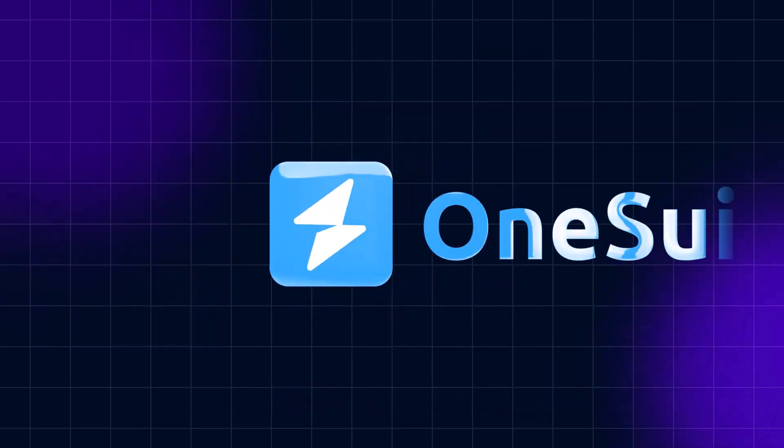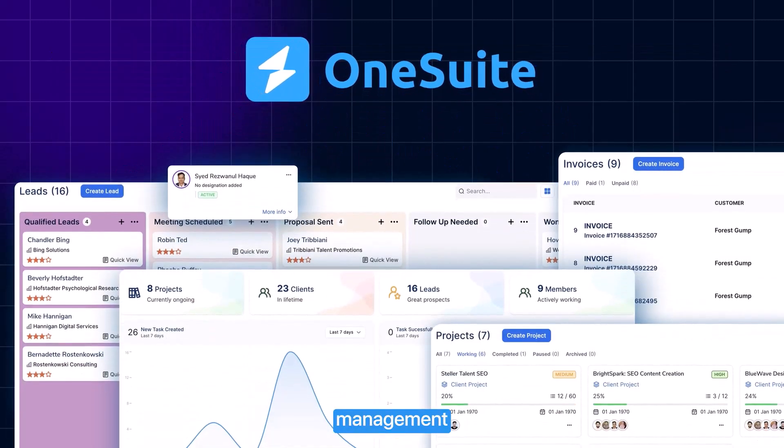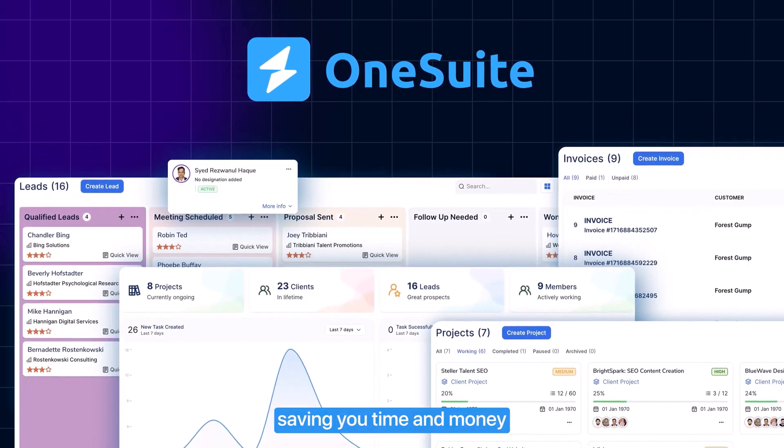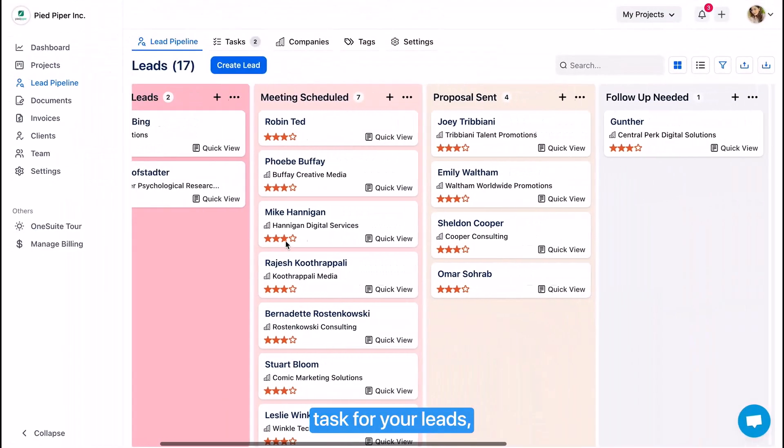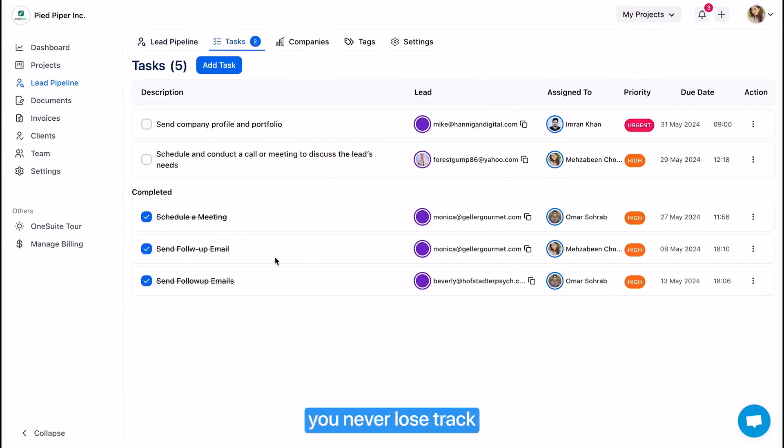Thanks to OneSuite, the next-gen solution that streamlines digital agency management and makes your life easier, saving you time and money and helping you grow your agency. With OneSuite, you can automate tasks for your leads, making sure you never lose track and helping you win more projects and increase profit.